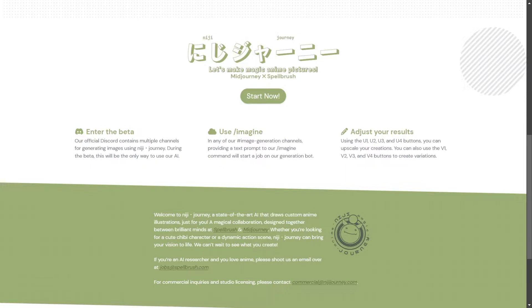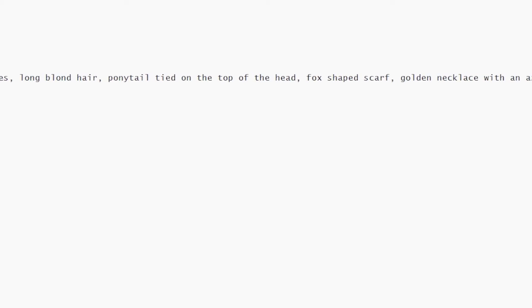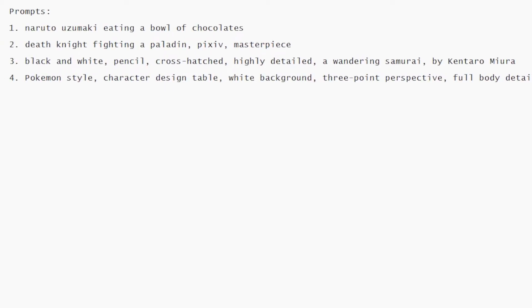I'll show some samples on how it works. Here are the prompts we will use. The training dataset includes popular anime characters as well, so we will use these prompts, and we can use different styles like pencil hatching too. As I can't show the Discord — it's a closed beta — I'll show the results along with the prompt.